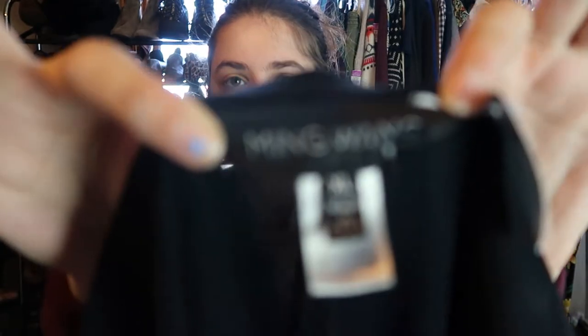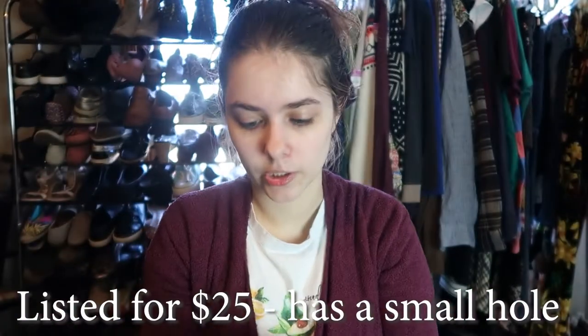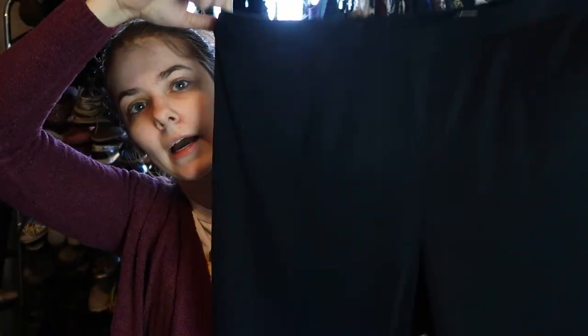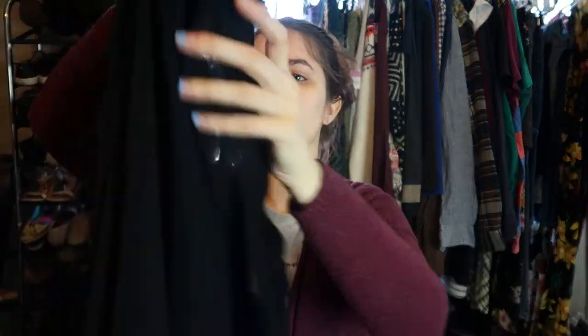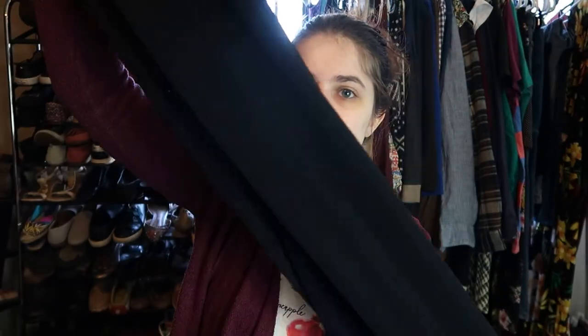These are Ming Wang, size extra large. If I remember right, Ming Wang is a designer. I did not look these up — I probably should have — but it's 100% filament acrylic. I paid $8 for these and they're just a pair of black pants. They look like they're wide leg. It's hard to tell with it being a larger size, but I'll hang them up and figure it out. Pretty sure Ming Wang is expensive.